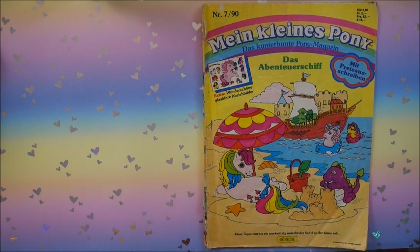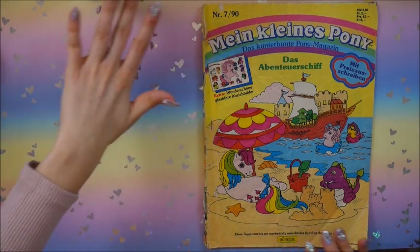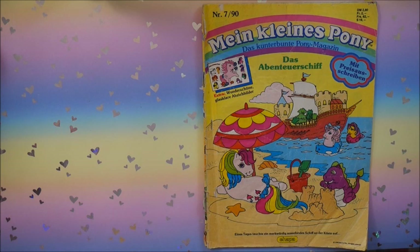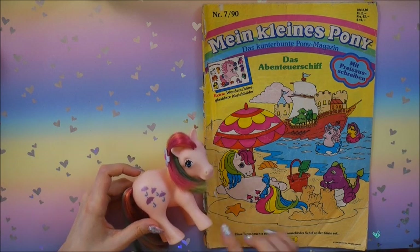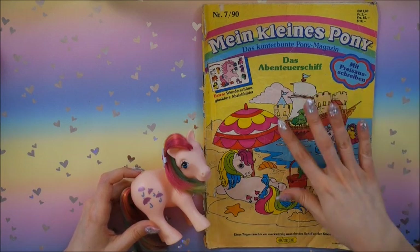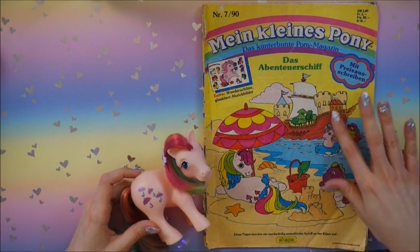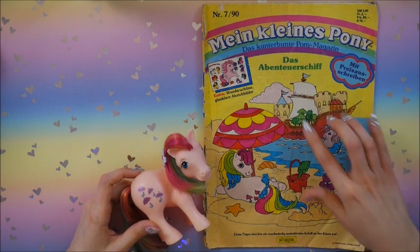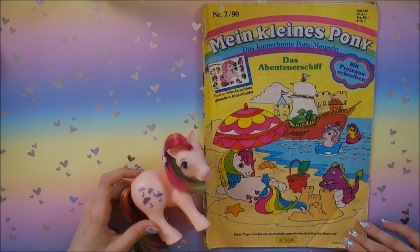At the front we can see it's very matching for a summer issue - a beautiful beach, and a parasol is lying there. Like how fitting. We've got the main first comic of this issue, the Adventure Ship, that's what the comic is called.